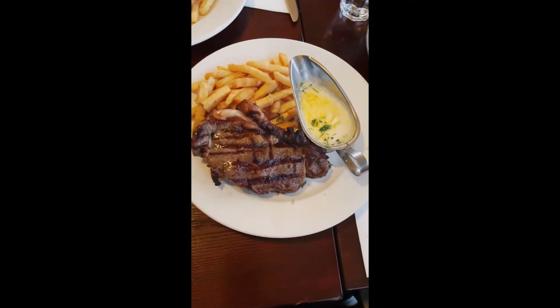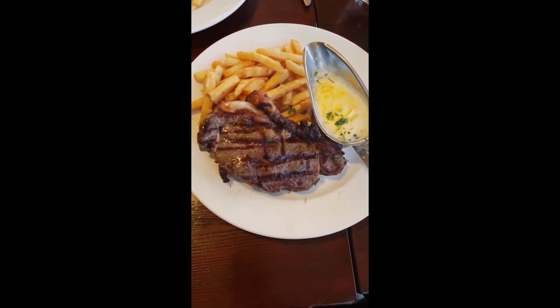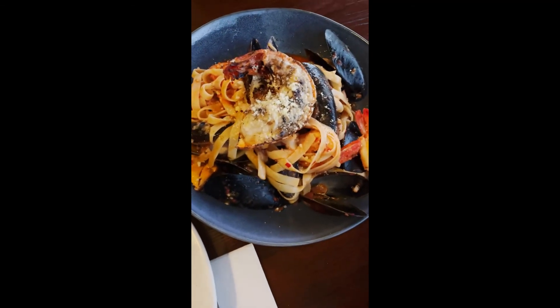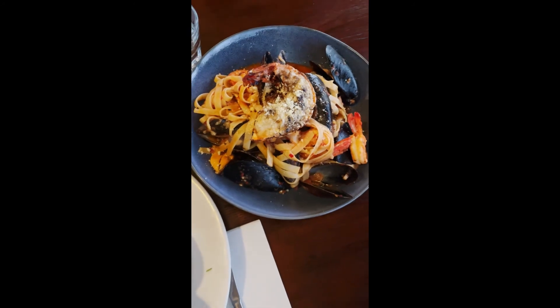We are at the Dalesford Steakhouse. Of course we will try a steak — this is a sirloin steak with chips and a garlic butter sauce. And this is a seafood pasta with a lobster tail on top. It's huge!